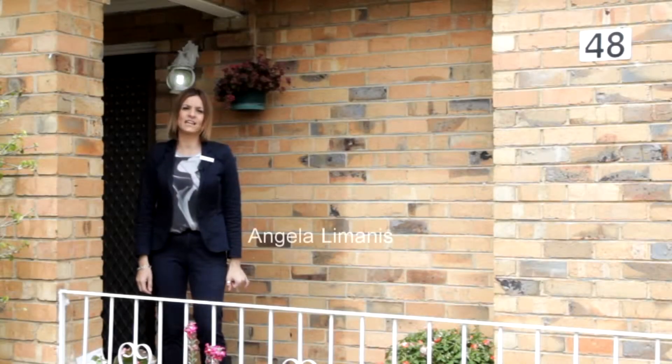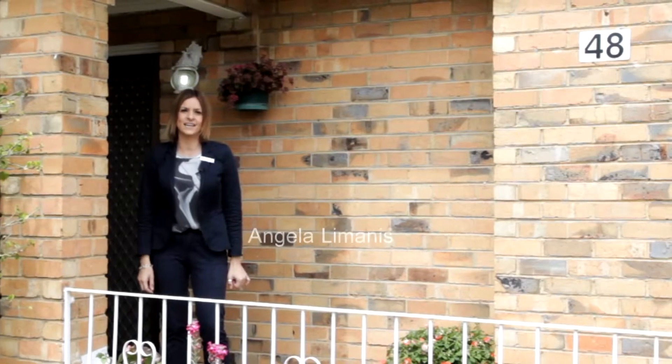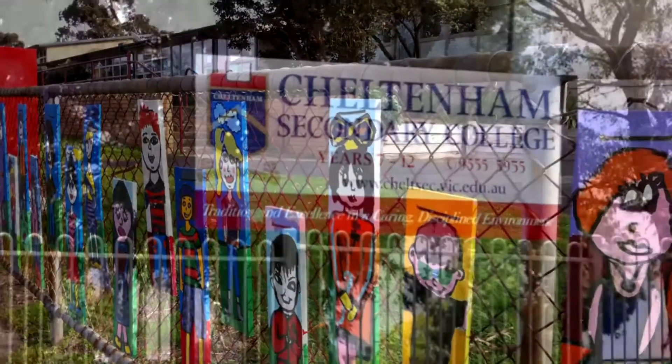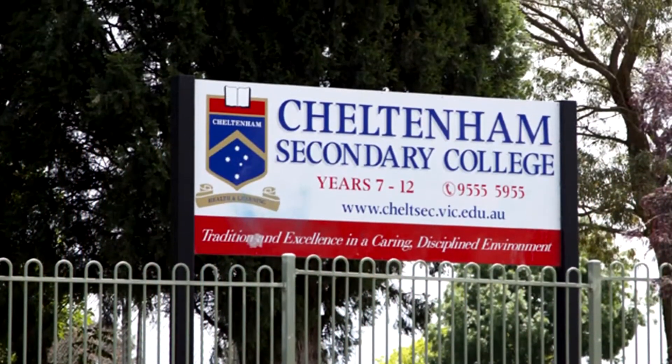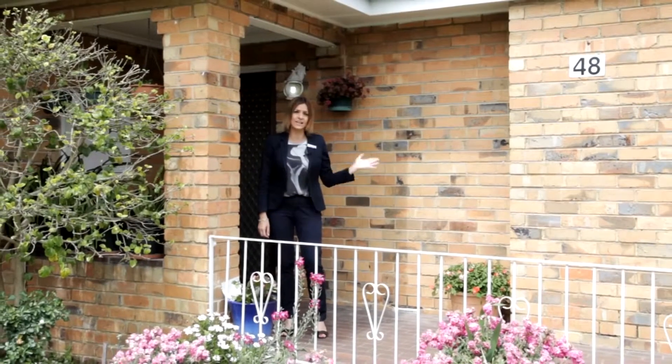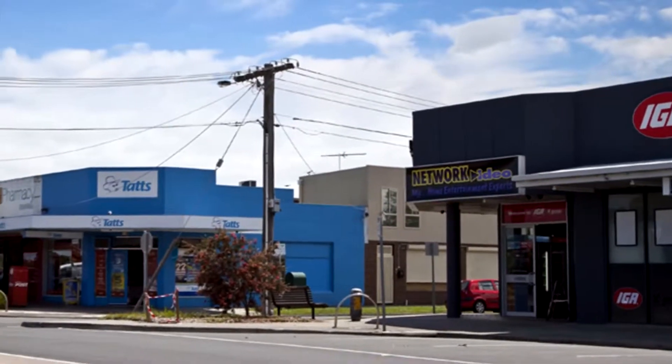The owners of this property have lived here for the last 42 years. The children would walk to their local primary schools, followed by Cheltenham Secondary School, which is just up the road. They've loved having the convenience of the Bernard Street shops just behind us, where there's everything for your daily needs.